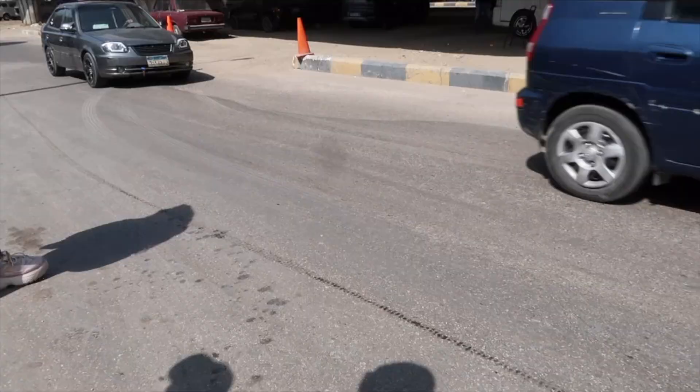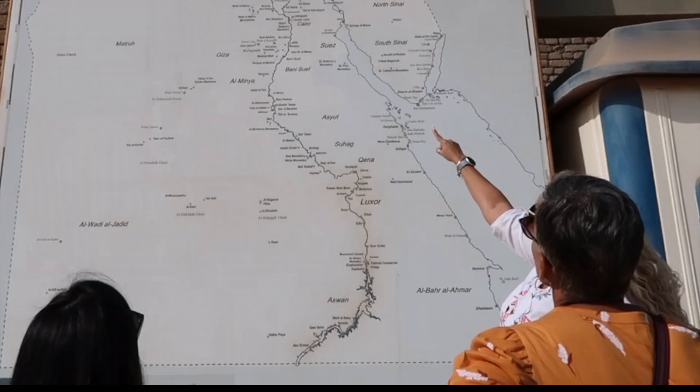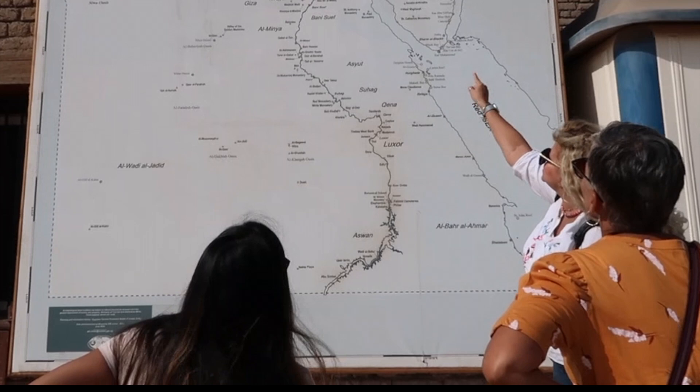We recommend exploring the city with a local guide like Sharouk. She's also an Egyptologist that can teach you about the ancient civilization — the pyramids, the costumes, the traditions. Her incredible knowledge and passion for her fascinating country will make your trip extra special.